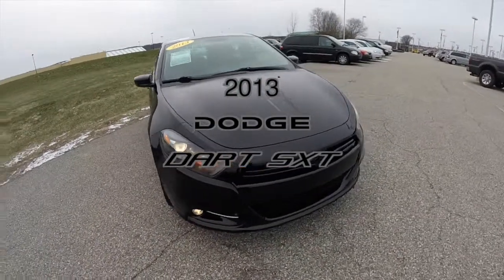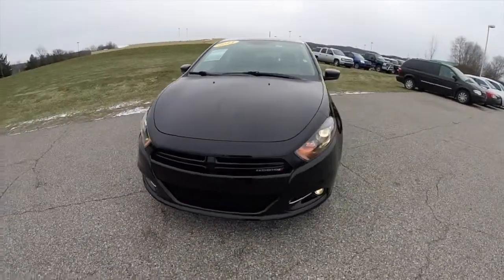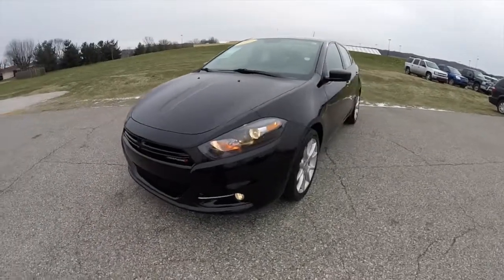Hello everyone. Today we're going to take a quick walk-around look at this 2013 Dodge Dart SXT Special Edition.